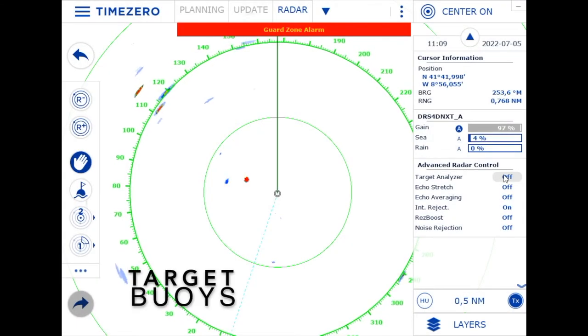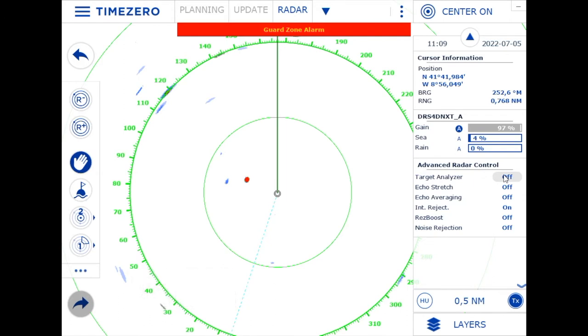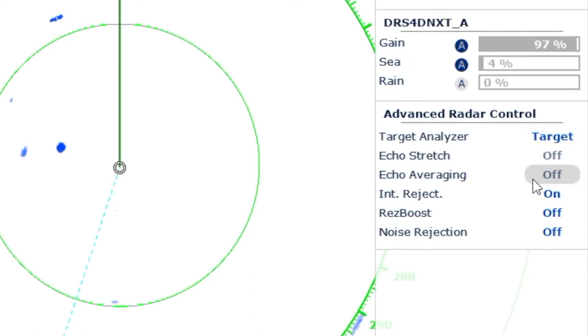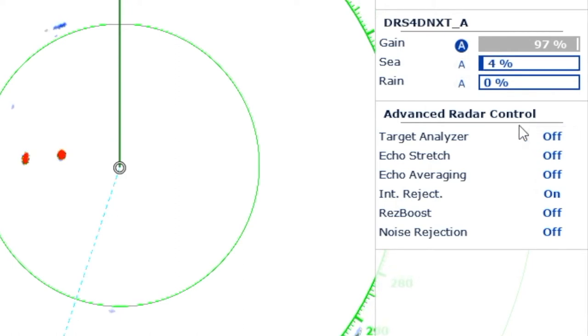Look at these two targets — very clearly on the same place all the time, with no blue trails, so they're not moving. Because the trails are set to true motion, these are two fishing buoys not far away, very typical along the Portuguese coast which you have to watch out for. Many modern radars have great features such as a target analyzer using the Doppler effect or RES boost, but you should try them out because some of these features weaken targets. In this case, switching on the target analyzer causes the two buoys on my port side to actually disappear — so better to switch it off and see them as clearly as possible.